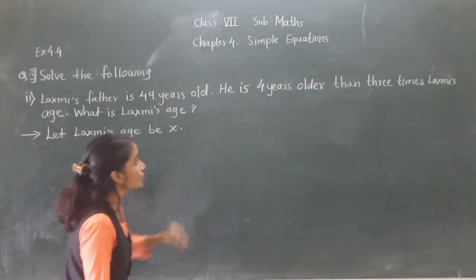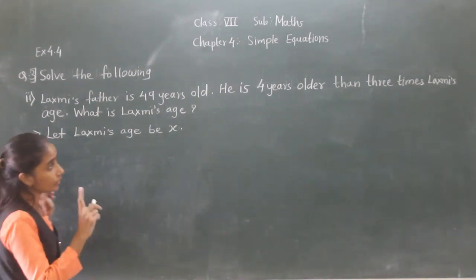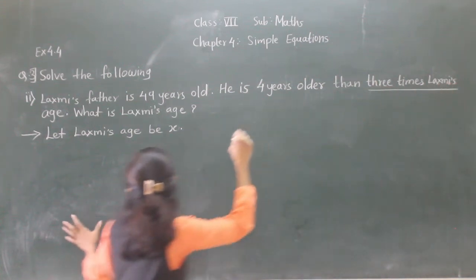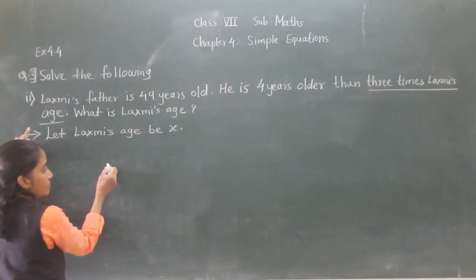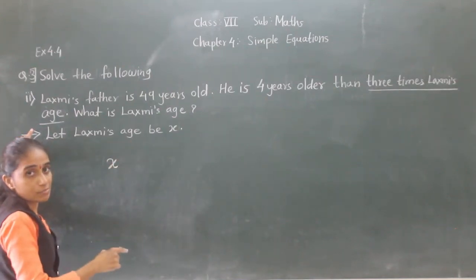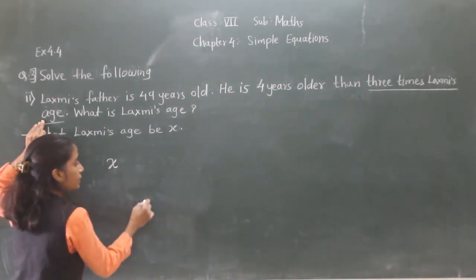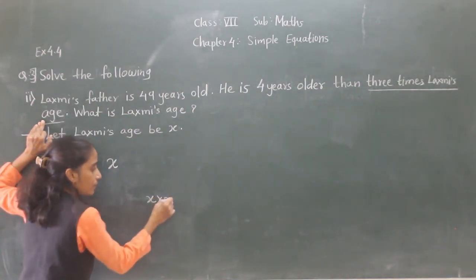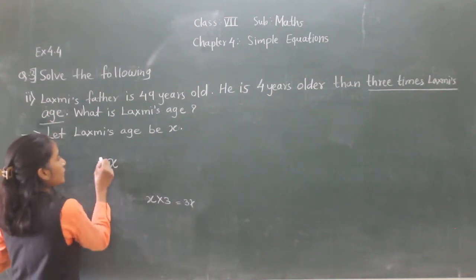He is 4 years older than 3 times Lakshmi's age. 3 times means X multiplied by 3 — so 3X. He is 4 years older, so plus 4. So 3X plus 4. This answer is 3X, and here 3X will be written.